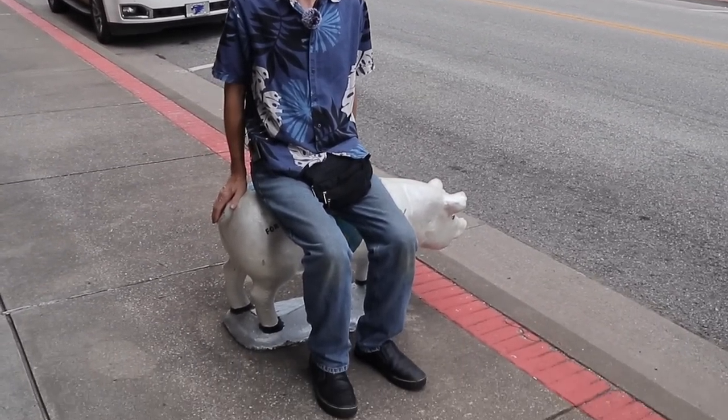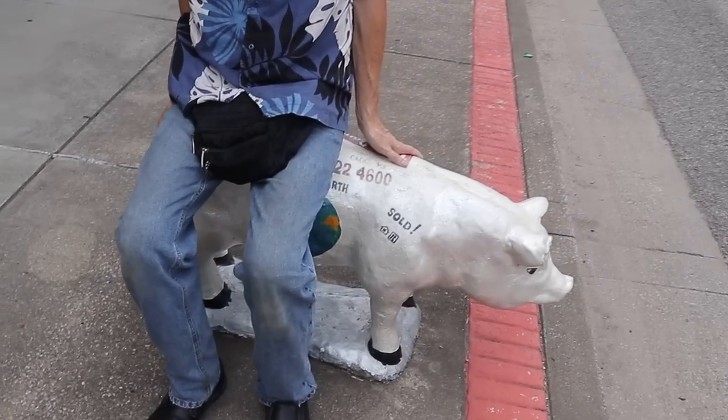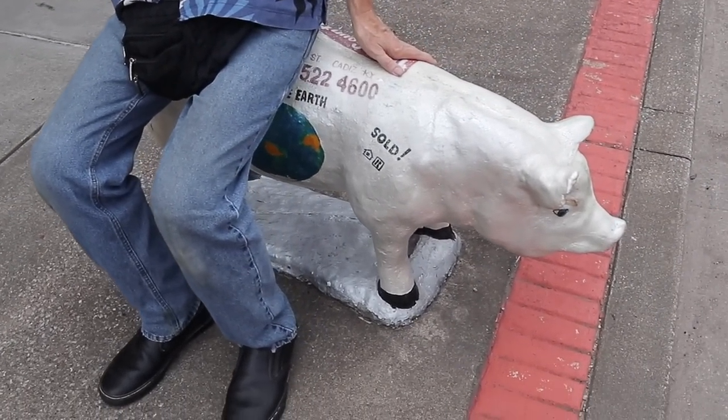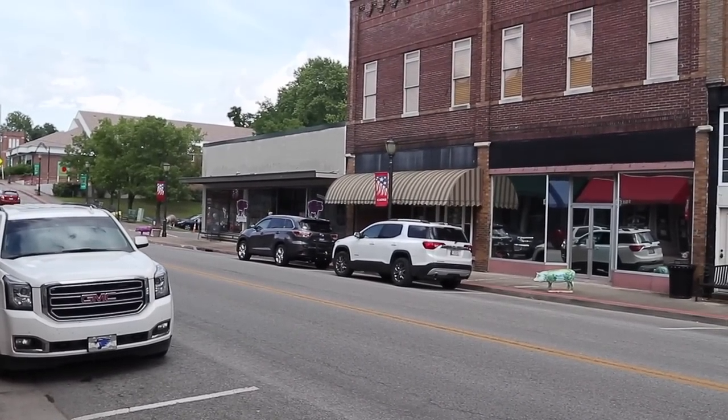So I'm sitting here in Cadiz, Kentucky, on one of the Porcine Pals that are lining the streets here. They're sponsored by various businesses around town. This is a farm area, amongst other things, and so pigs are precious, and they have them all over the streets. So much so that the next place we're going is named after a pig — it is the Purple Pig Antiques and Artisans, and we're going to go take a look at that.